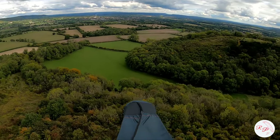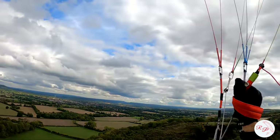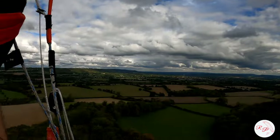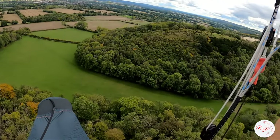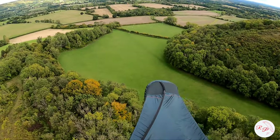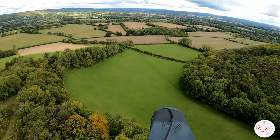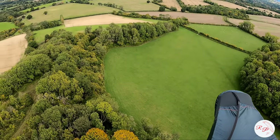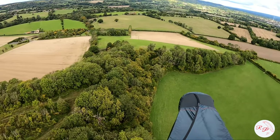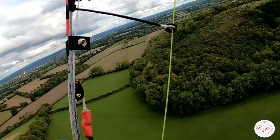Love the rear riser controls — just somewhere nice to put your hands and you're automatically flying more efficiently. Just need aerodynamic forearms. Nothing substantial in this field — it's green, what do you expect? So I'm going to follow this tree line and hope for something.